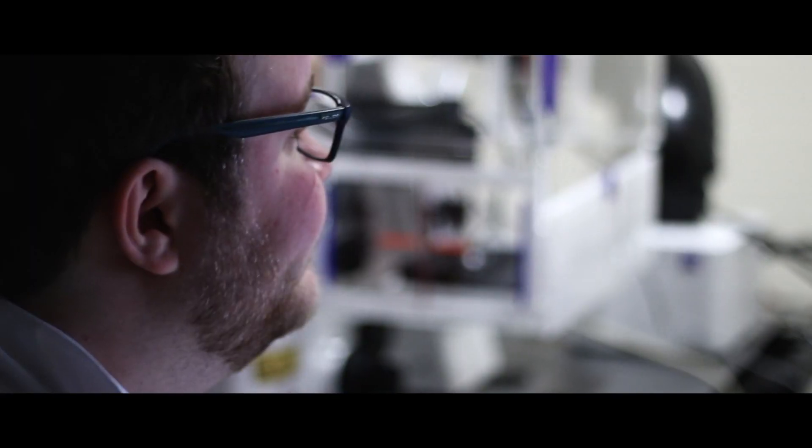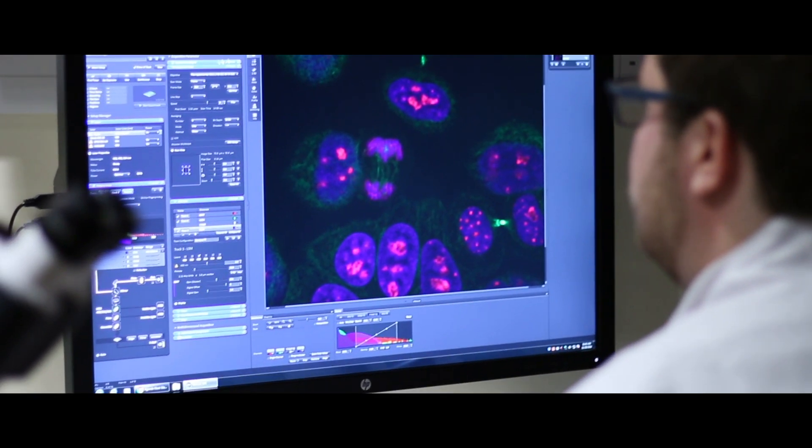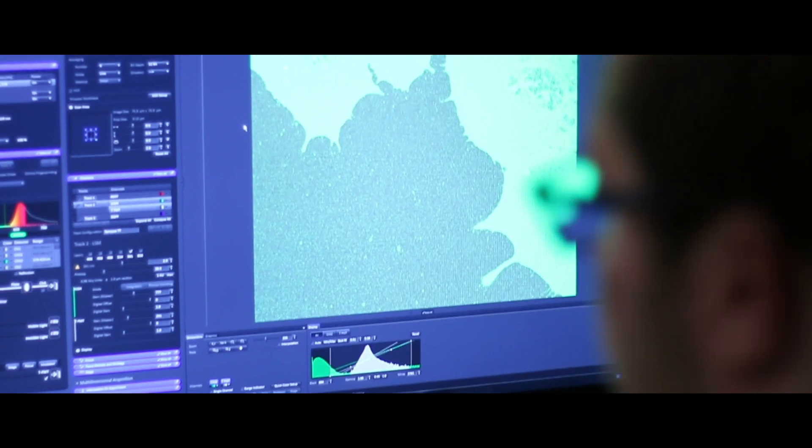Stem cell biology builds on top of this because there are some diseases where it might not be appropriate to use a drug or a targeted therapy — you might need a more cellular approach to treat those patients. Because stem cells are associated with long-term maintenance of tissues, it could help cure patients rather than just help them live with their disease.